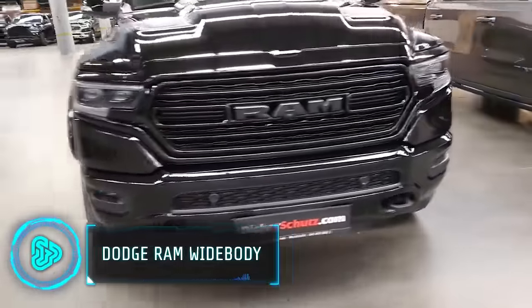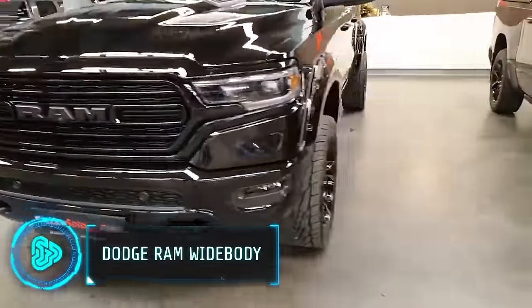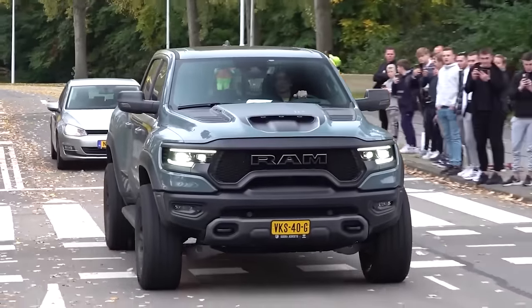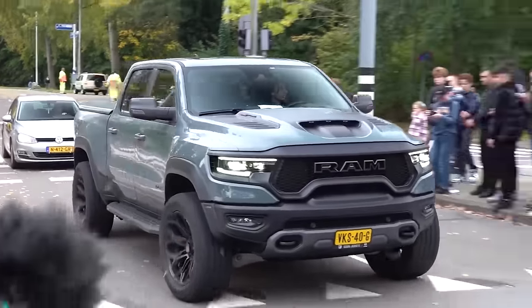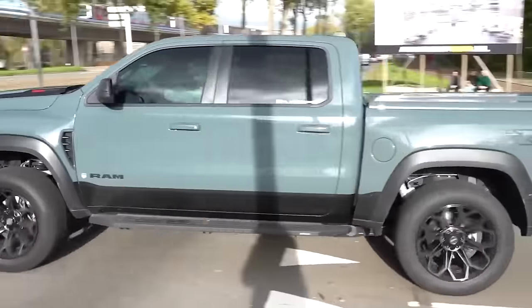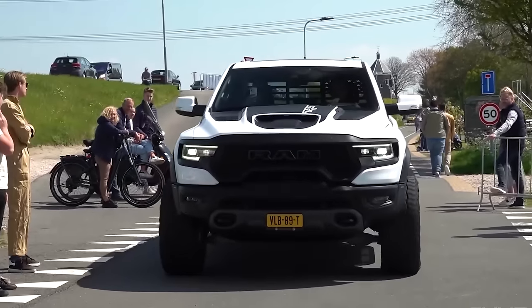The Dodge Ram widebody pickup, a beast already, becomes even more imposing in the hands of tuning experts. They expand the car's stance by a massive 4.7 inches on each side, sculpting a new front spoiler and adding massive discs and tyres. But there's luxury under the muscle.